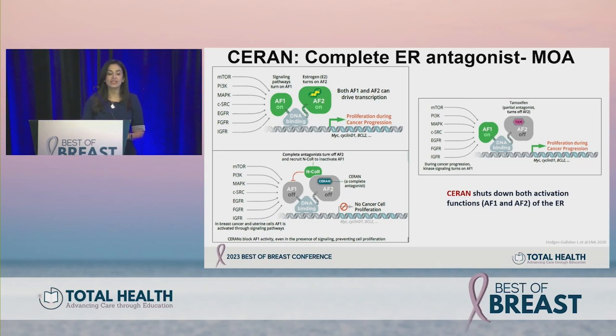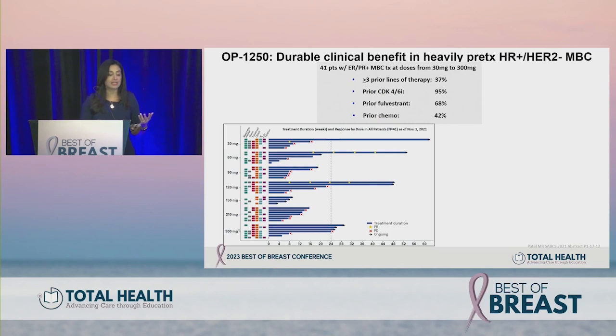SERAN refers to complete estrogen receptor antagonists. When we think about the estrogen receptor, tamoxifen is a partial antagonist — it turns off the AF2 domain but not necessarily the AF1 activity. The idea behind complete ER antagonists is to inhibit both AF1 and AF2. OP-1250 is such an agent. Phase one trial data in 41 patients — very pre-treated, 37% with three or more lines of metastatic therapy, nearly all had CDK4/6 inhibitor, 70% prior fulvestrant, 40% prior chemotherapy.